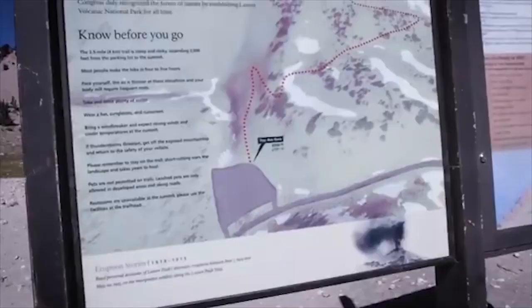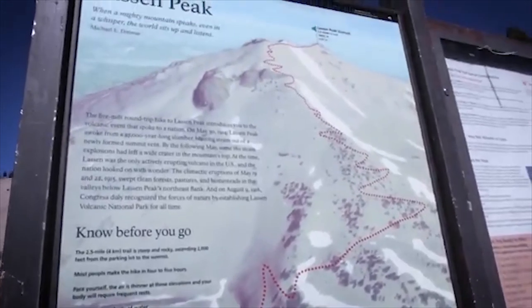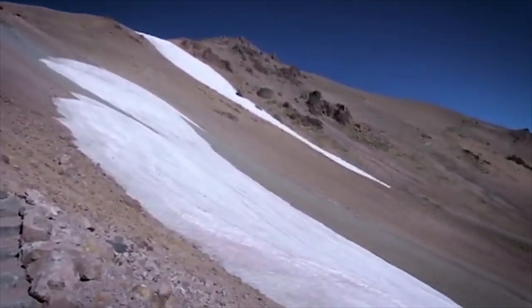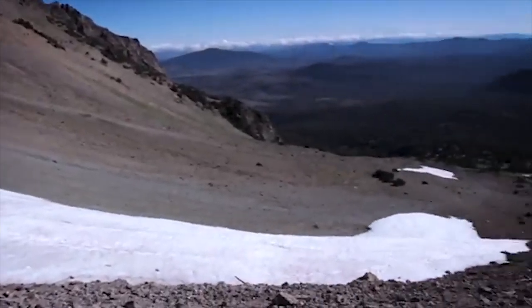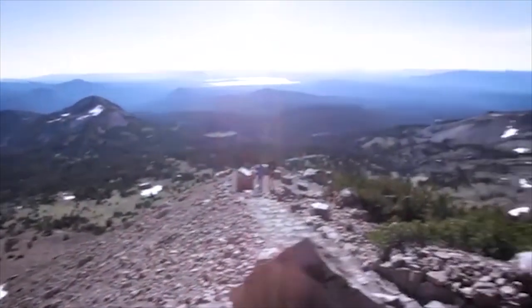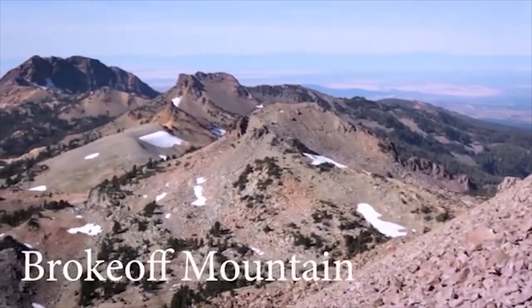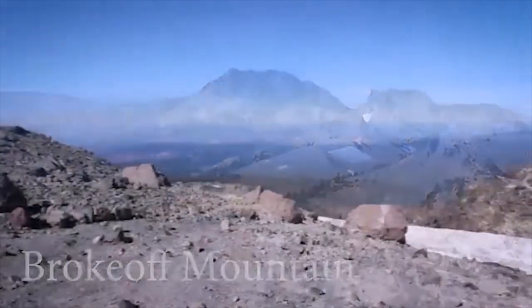At number 15, we have Lassen Volcanic National Park. One of the most scenic and beautiful national parks in Northern California. You could very easily get lost thanks to the picturesque nature all around. Make sure to stop at some lookout points as the views are incredible. So many nice walks and hikes — you won't be disappointed. Lots of lakes, campgrounds and trails. It resembles Yellowstone National Park, minus the crowds.